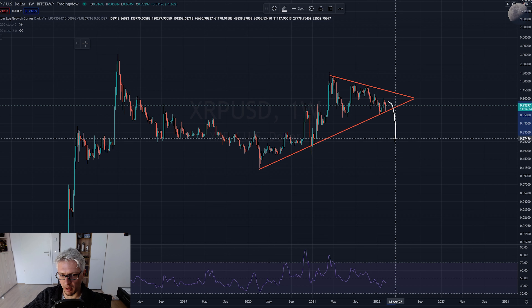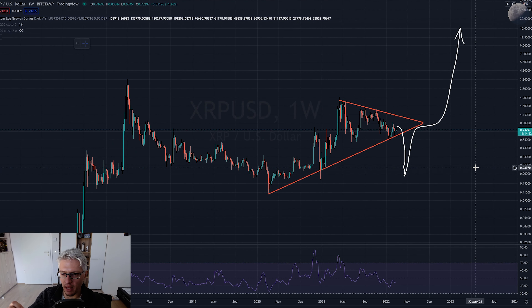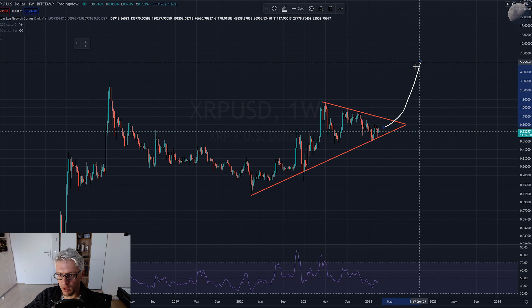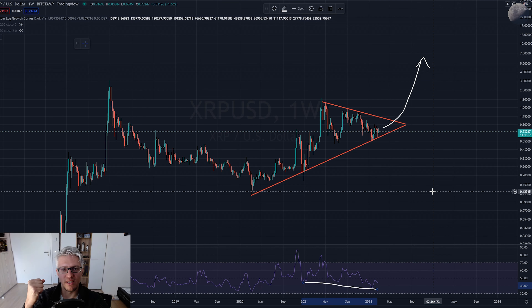We could do something like this: go down, break down, then bounce back because it's following Bitcoin, and then Bitcoin starts pumping and XRP goes completely crazy. But if Bitcoin goes sideways and Ripple wins the SEC case, this will break to the upside. The hidden bullish divergence indicates that the XRP chart is primed for a pump - it wants to pump, it's in the technicals, it's in the charts.